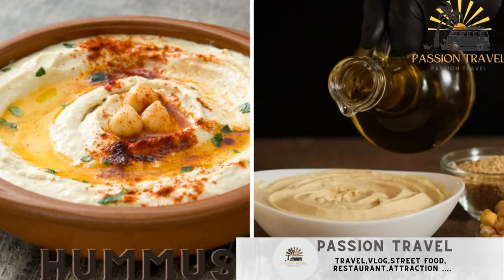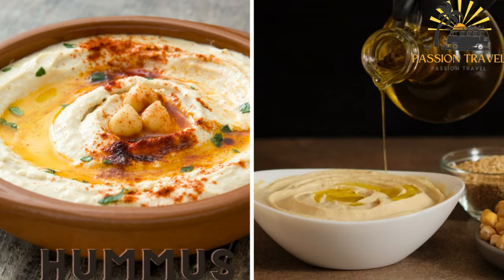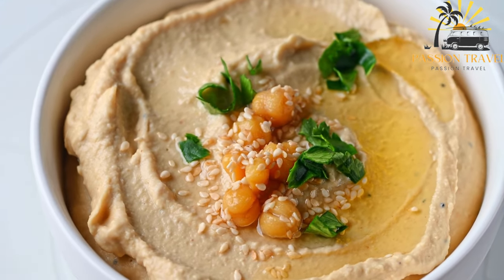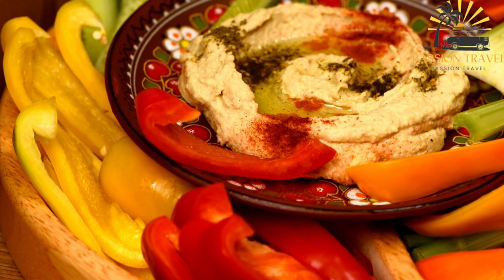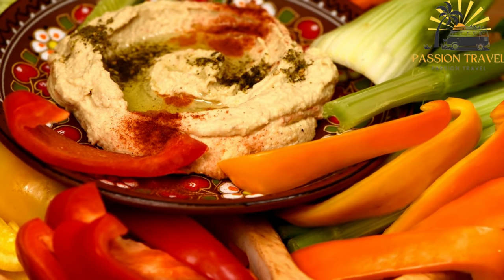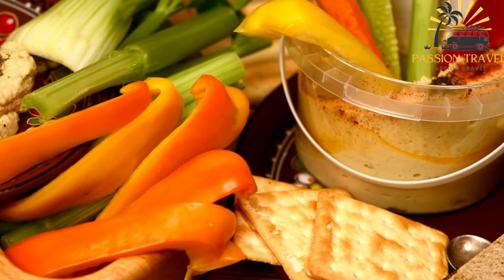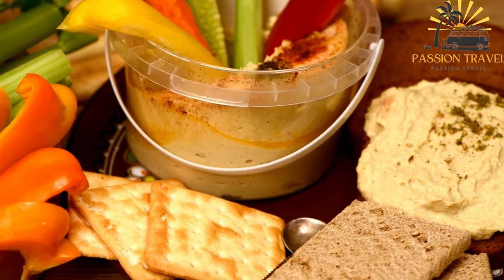Hummus is a dip made from mashed chickpeas, tahini, olive oil, and spices, served with bread or vegetables. It originated in the Middle East and is now enjoyed worldwide. It is made from cooked and mashed chickpeas blended with tahini — a paste made from sesame seeds — olive oil, lemon juice, garlic, and salt. Hummus has a creamy texture and a nutty, tangy flavor. It is a healthy food, as chickpeas are a good source of protein, fiber, and essential vitamins and minerals. Hummus can be served as a dip with pita bread, crackers, or fresh vegetables, or used as a spread on sandwiches or wraps.